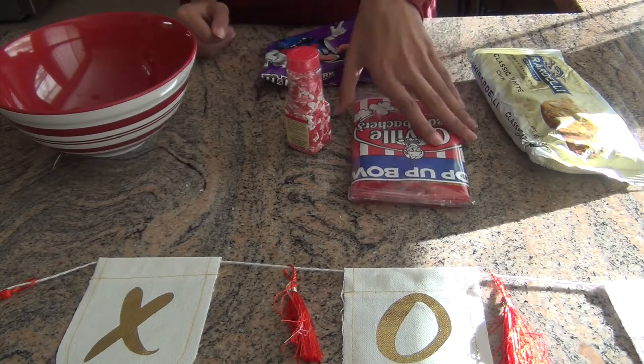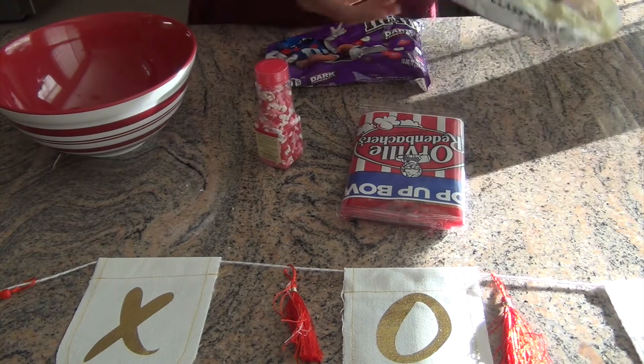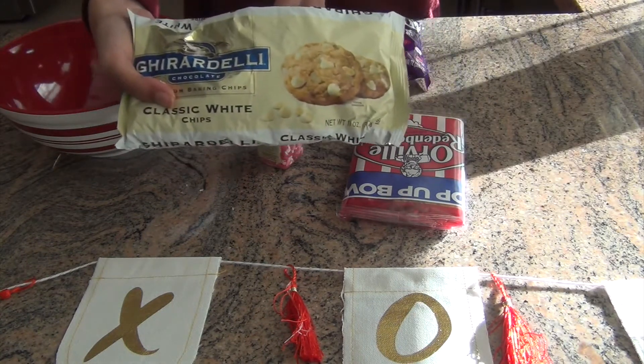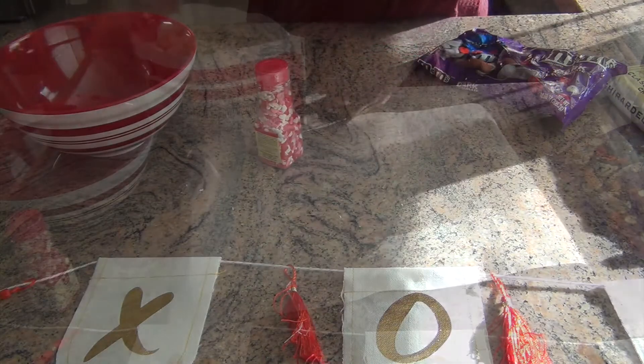For this next recipe you'll need popcorn, sprinkles, white chocolate chips, and any sort of M&Ms. You're going to start out by popping some popcorn.